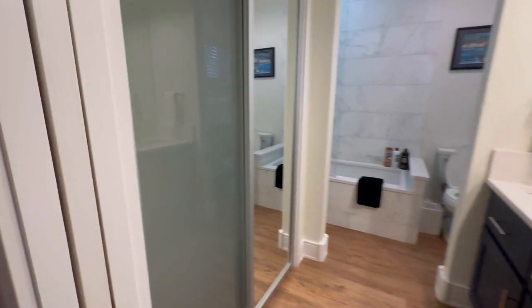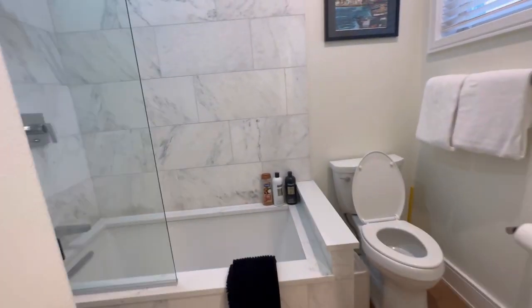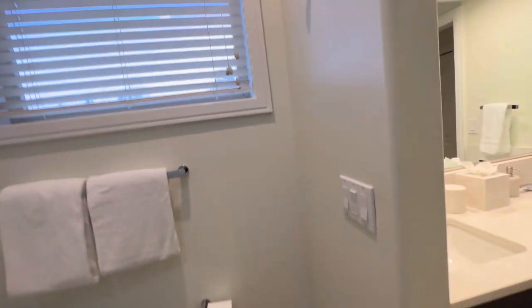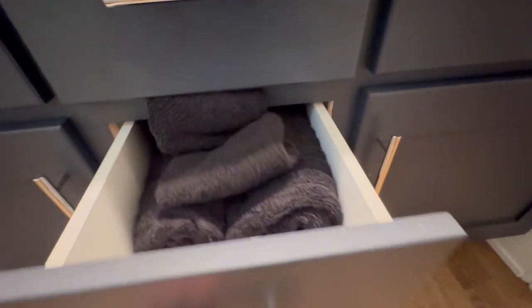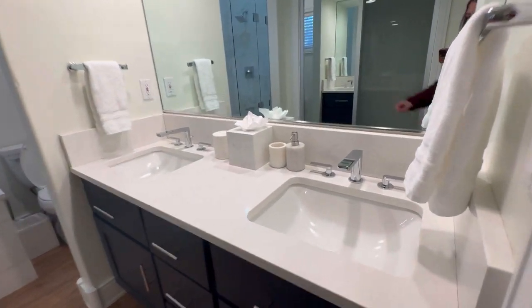Coming into the bathroom up here — there's a closet with shoe storage. Again, everything someone could need for any length of time. There's a nice shower and tub combo with a glass door, toilet, towels, hair dryers, cooler, sinks, and a nice faucet.